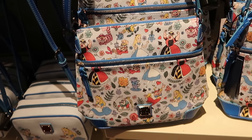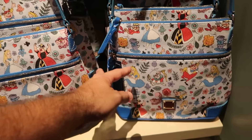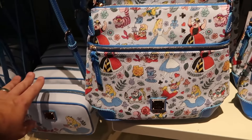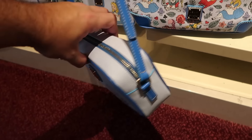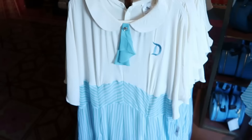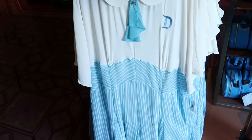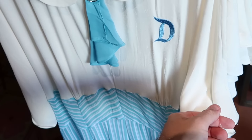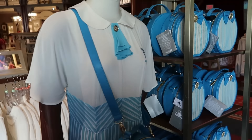I want to check out some of the Dooney & Bourke bags. Here is an awesome larger-size cross-body from Alice in Wonderland with two big zipper compartments at $248. And how about this smaller-size cross-body — perfect for the theme parks — with Alice, even the Mad Hatter, with a great design on the back side at $228. There are also really fancy Disneyland dresses with pinstripe design and the Disneyland logo embroidered at $128.